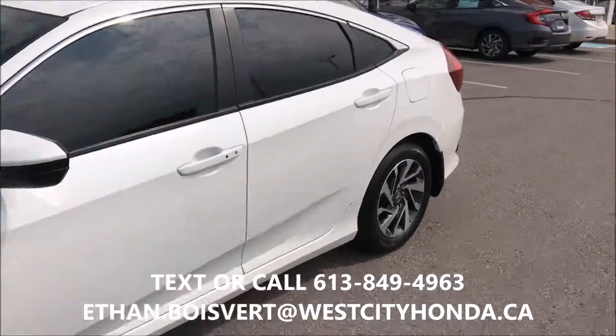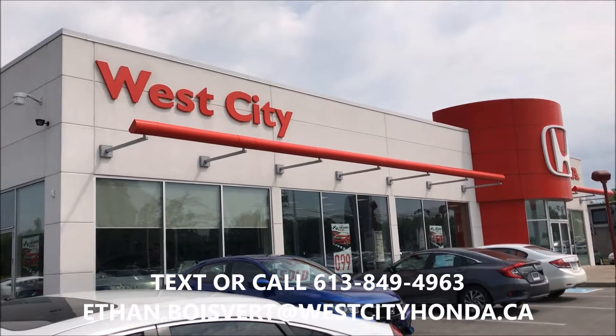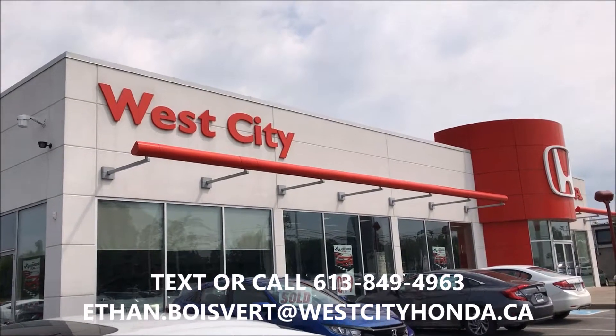Any further questions on this vehicle, you can text or call 613-849-4963. Thank you.